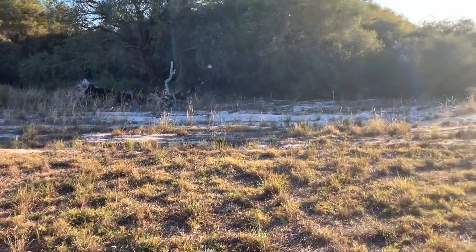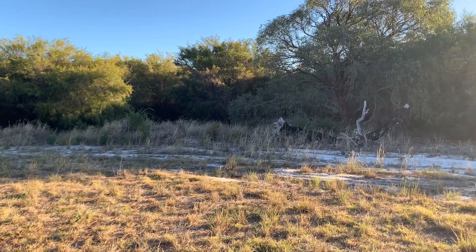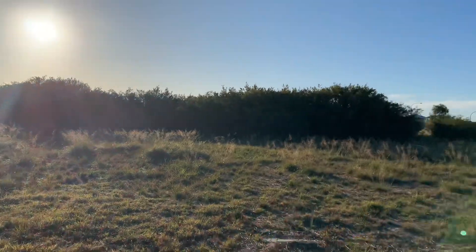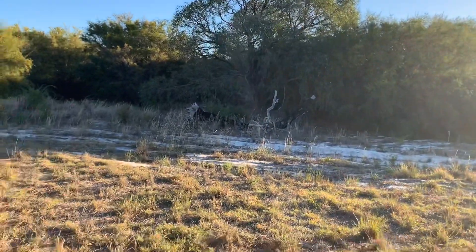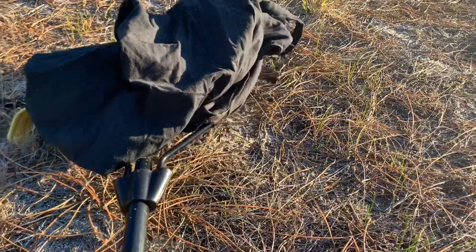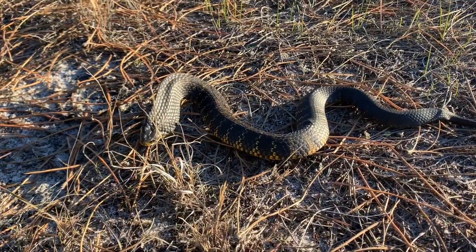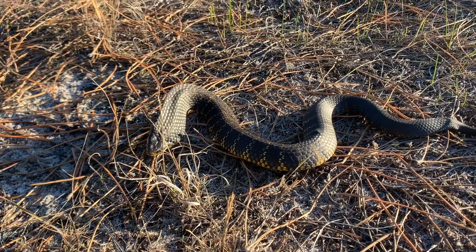G'day guys, just about to release this tiger snake that I caught in Southern River, from a property in the kennel area. I found this nice little spot here — pretty hard to find a decent spot for a release around here, it's kind of bushy with a lot of development going on, only a couple of areas of swamps and culverts. There he is — beautiful little thing, only about half a meter long. He's probably somewhere between two and three years old.